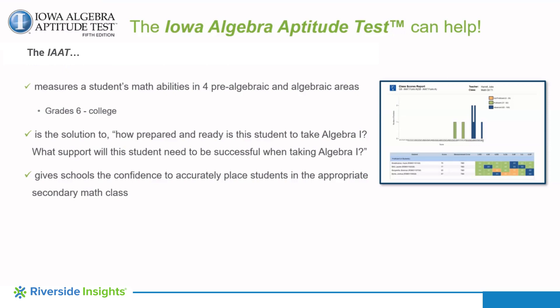IAAT is typically administered to students in grades 7 and 8, the few common prior years to students taking Algebra. Accelerated learners in the lower grades can also take the IAAT if they would possibly qualify for next taking Algebra I.